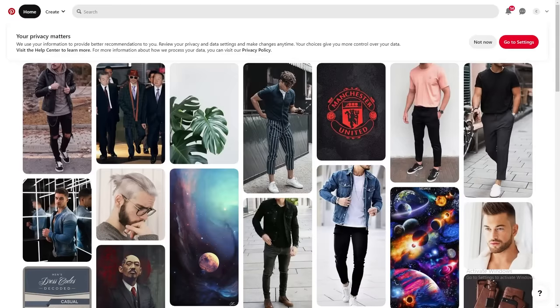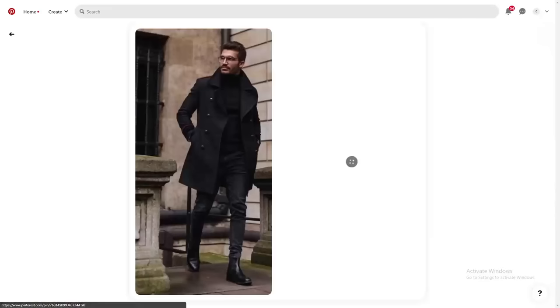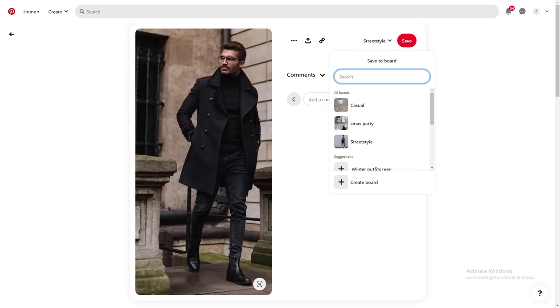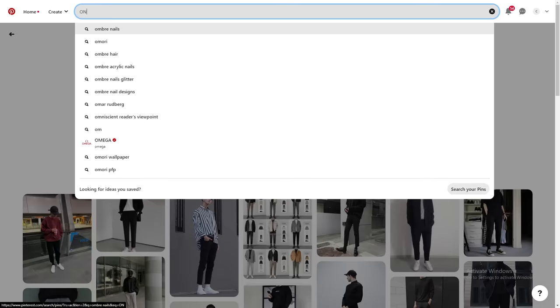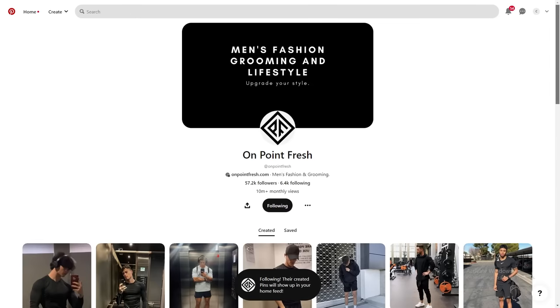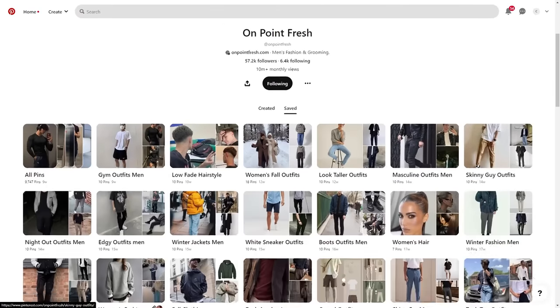Saving fits. Once you've signed up to Pinterest it's time to find outfits you like and save them. You can create a board on the platform itself to save the outfits, or you can just save them to a folder on your computer. The easiest way to start finding outfits you like is to go to our Pinterest account, where you will see thousands of different outfits on our page.